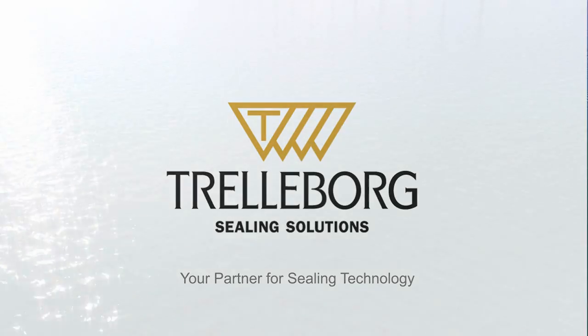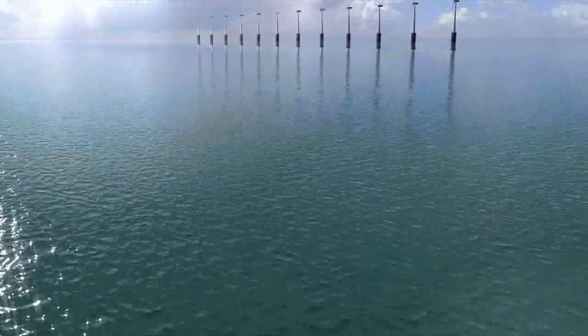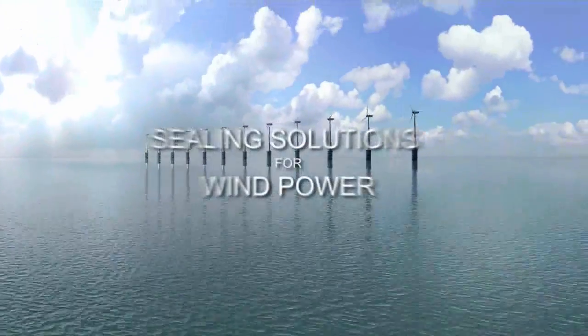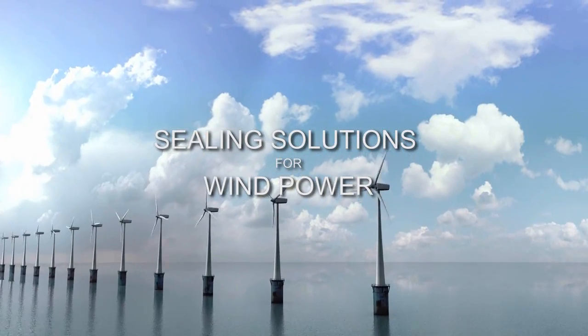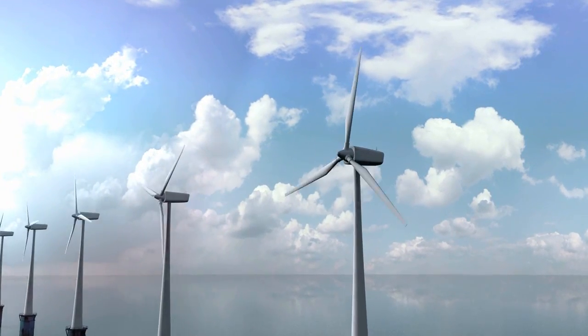Wind power is the fastest growing form of renewable energy. At the forefront of this industry, Trinobor provides wind turbine manufacturers with a broad range of sealing solutions.